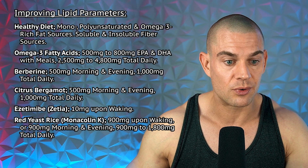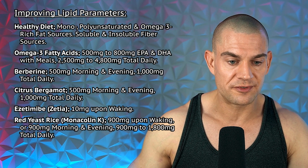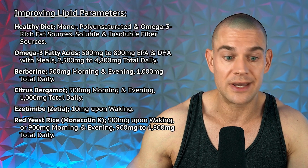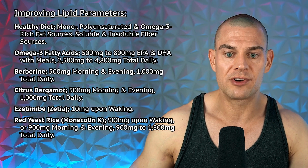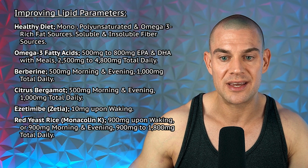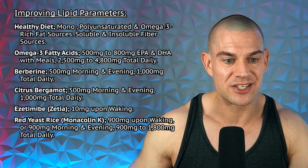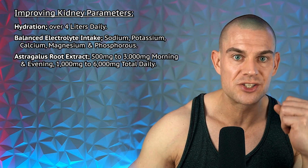If your SARM dose is high and lipids are still problematic, ezetimibe 10 milligrams upon waking is very effective. There's also red yeast rice as a natural statin. Further options include psyllium husk fiber, niacin, garlic extract, alpha lipoic acid, and if things are really bad, statins or PCSK9 inhibitors.